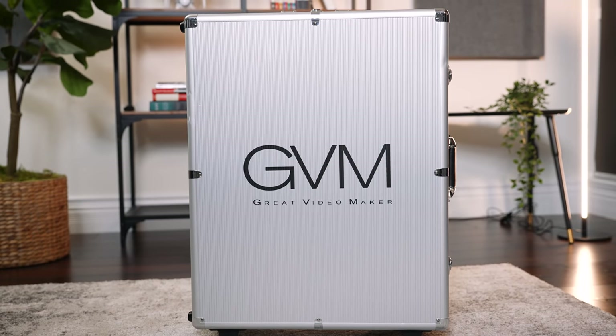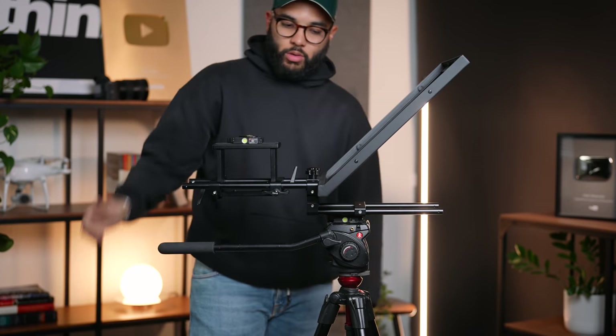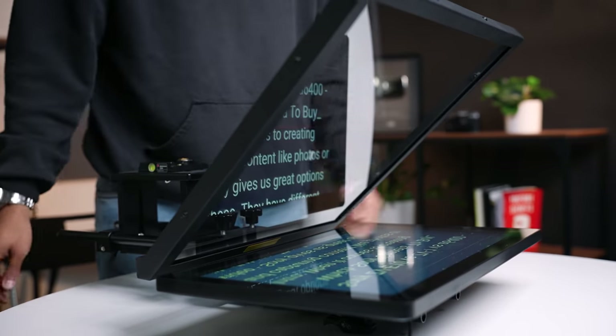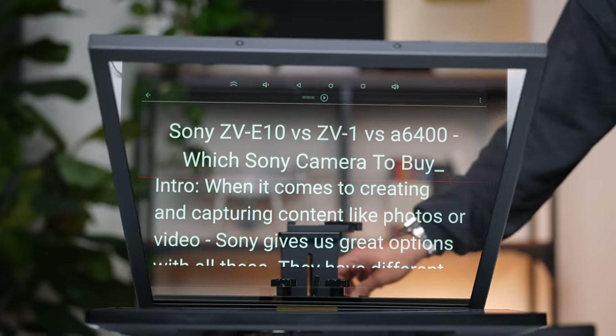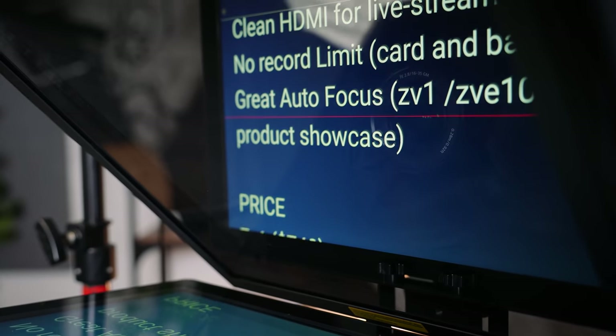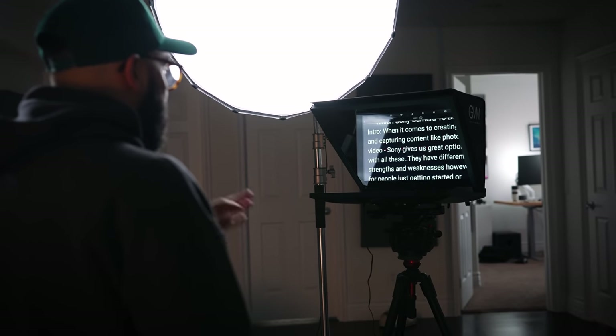This is more or less a teleprompter you want to live on a set because of how heavy it is when everything is put together. However, it is super nice that they ship it out with this case. The various components start with the mirror — a super high definition mirror framed in a nice aluminum/metal framing. It is anti-glare and won't give you any issues when it comes to light, which is really nice.